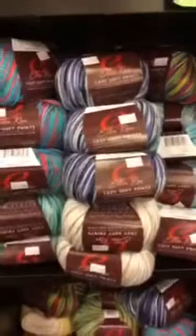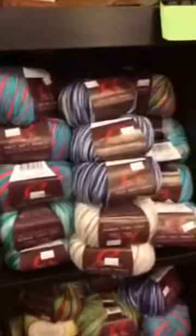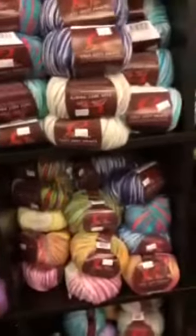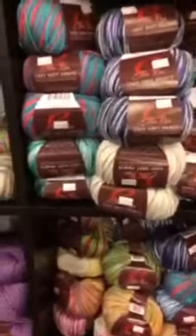Hello. I hope you guys are having a great day today. It is pouring down rain right here. It is quiet, but I wanted to show you some of the new yarn we just got in.